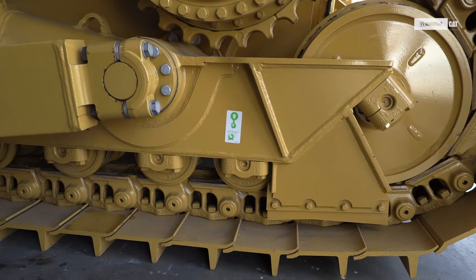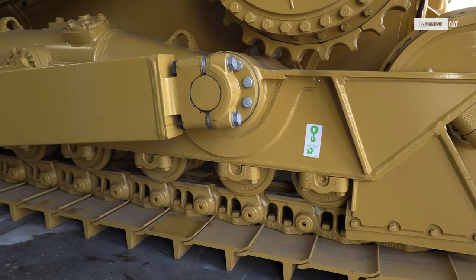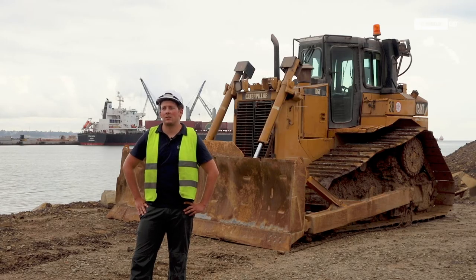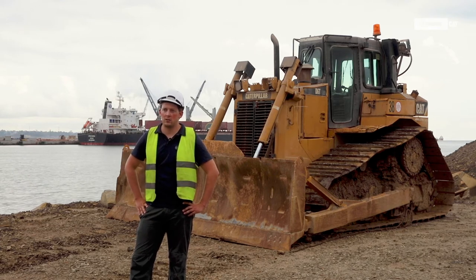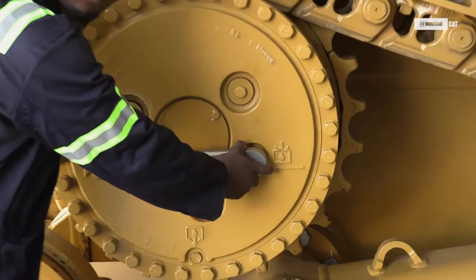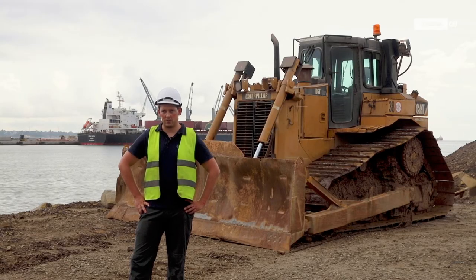CAT undercarriage has a big advantage: it wears less fast, so we have less water infiltration. We cannot accept a track breaking in the field because most of the time that means the machine will go underwater. The reason we use genuine CAT undercarriage is that the lifespan is close to two times longer than the average from other suppliers.